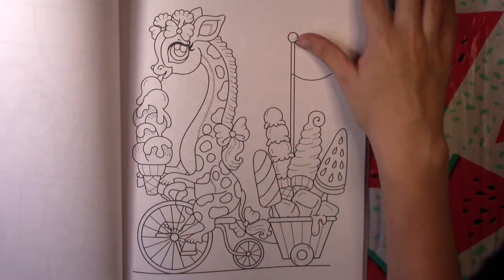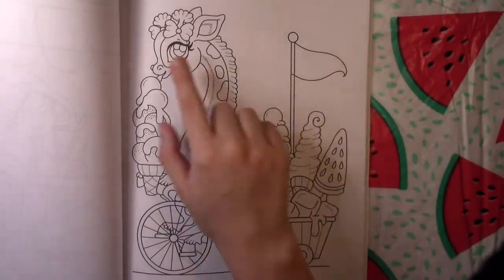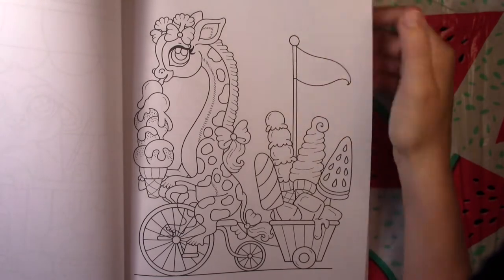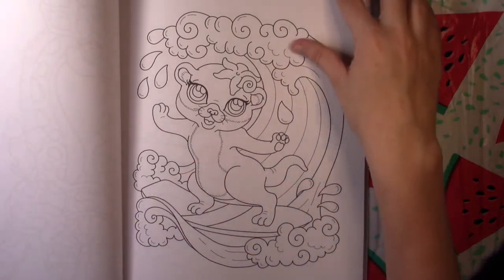There's a little house and a meerkat selling lemonade. This giraffe looks like she's the ice cream woman — she's got a bow in her hair and she's selling ice cream. And there's an otter surfing, which is cute.